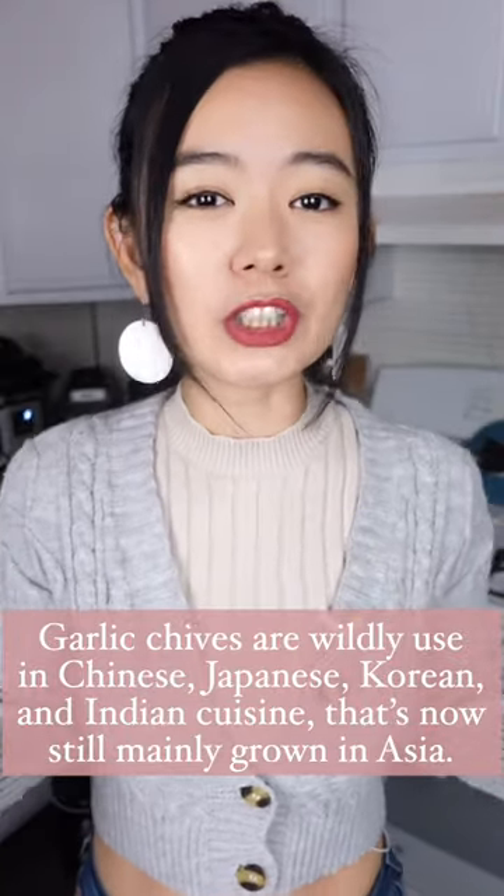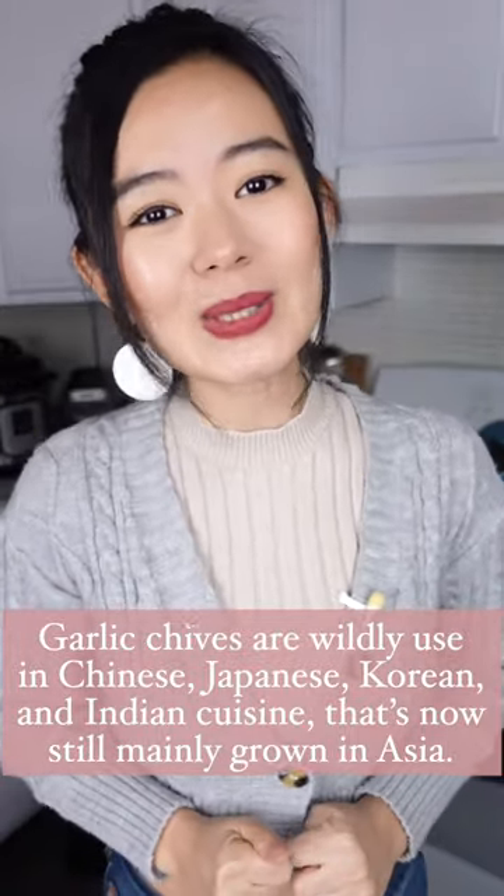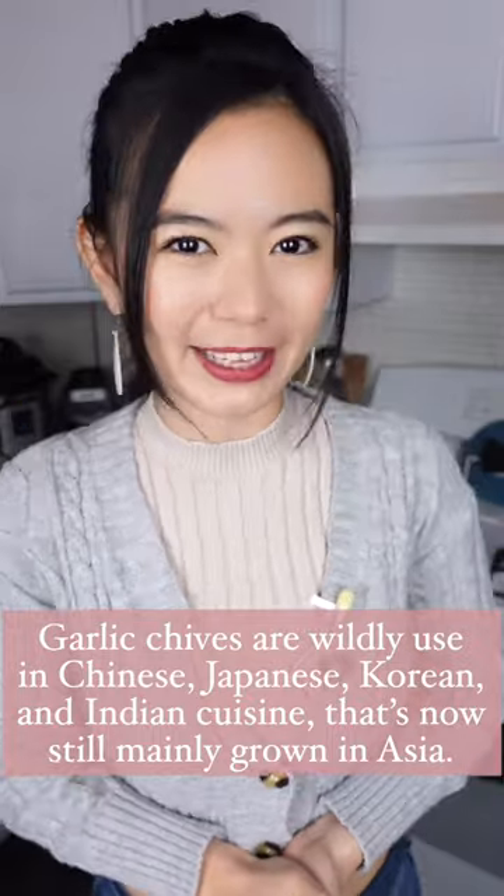Garlic chives are widely used in Chinese, Japanese, Korean, and Indian cuisine, and are still mostly grown in Asia.